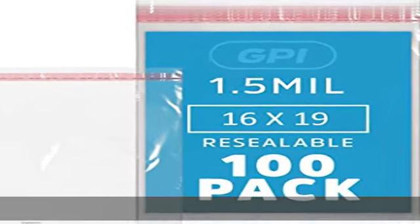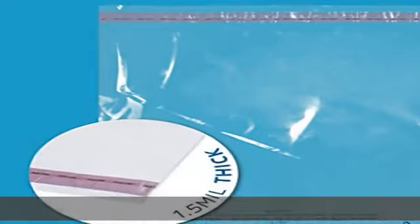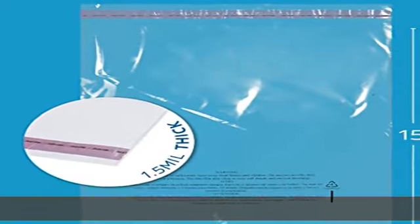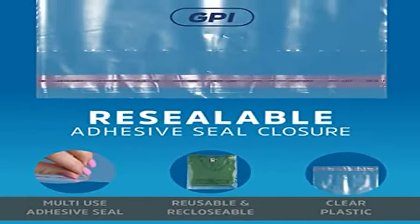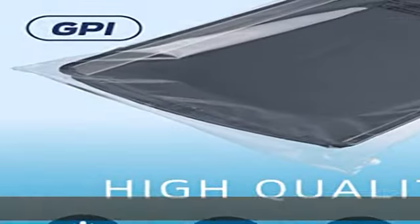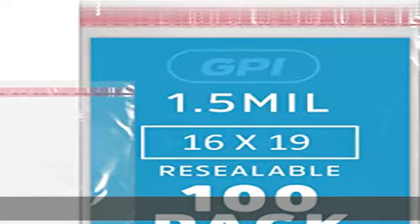About this item: material — all virgin low-density polyethylene plastic, 100% food grade safe, non-toxic and odorless. Quality: these polyethylene bags are more durable, flexible, sturdier and tear resistant than polypropylene and cellophane.